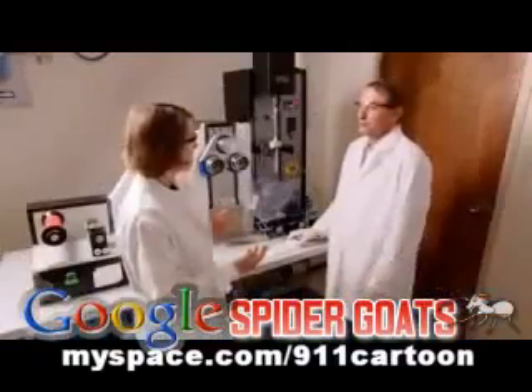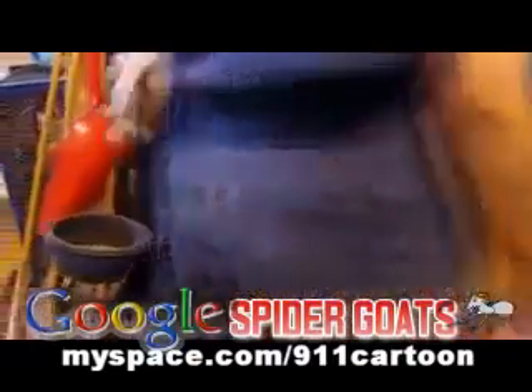You don't notice that there's anything peculiar about the goats in any other respect? We don't see any differences in the goat, and the goats behave absolutely normally.